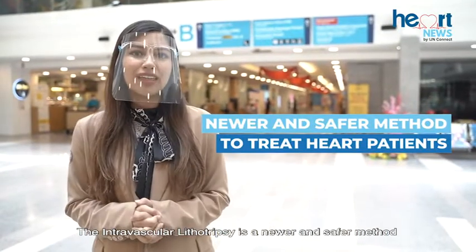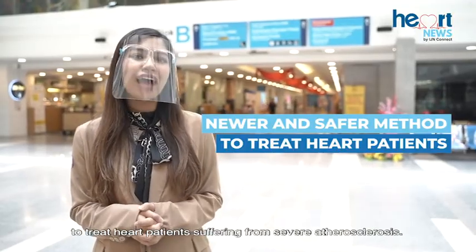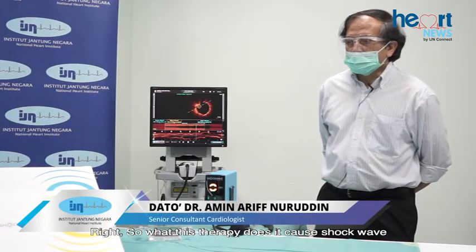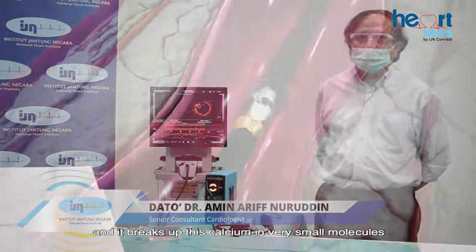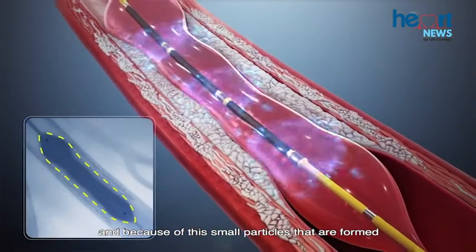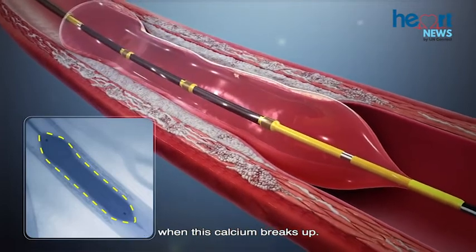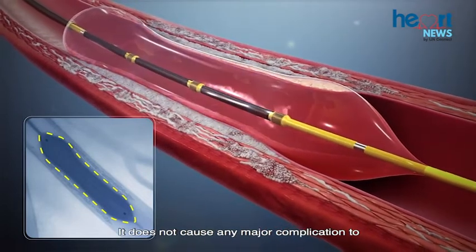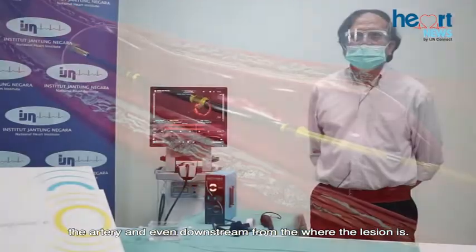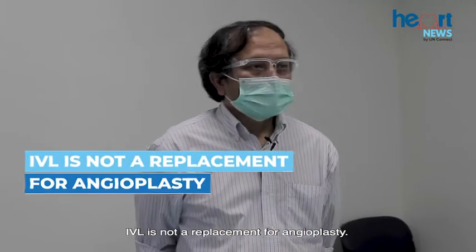Intravascular Lithotripsy is a newer and safer method to treat heart patients suffering from severe atherosclerosis. This therapy causes a shockwave that breaks up calcium into very small molecules. Because of the small particles formed when the calcium breaks up, it does not cause any major complication to the artery or even downstream from where the lesion is.